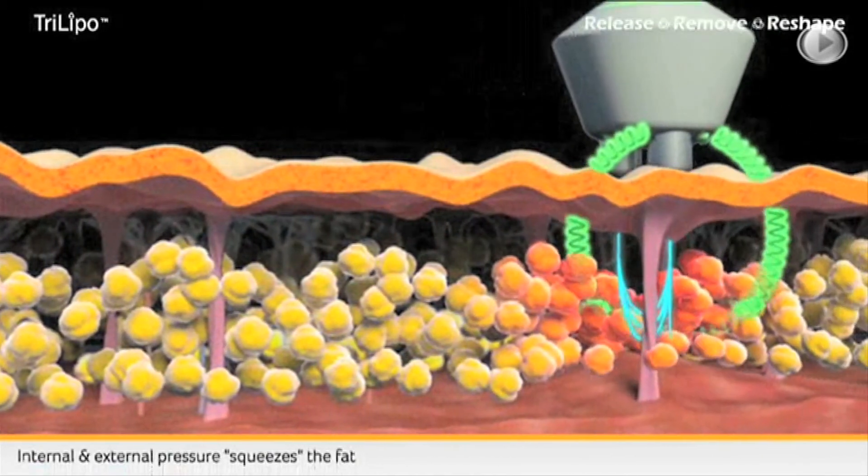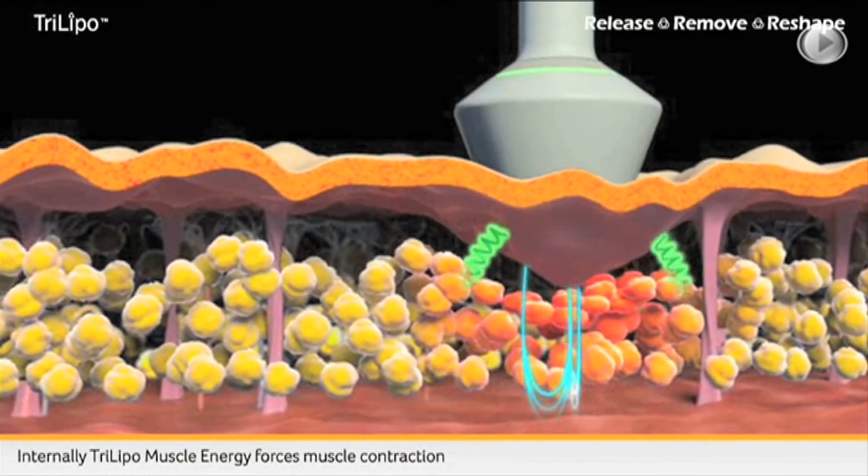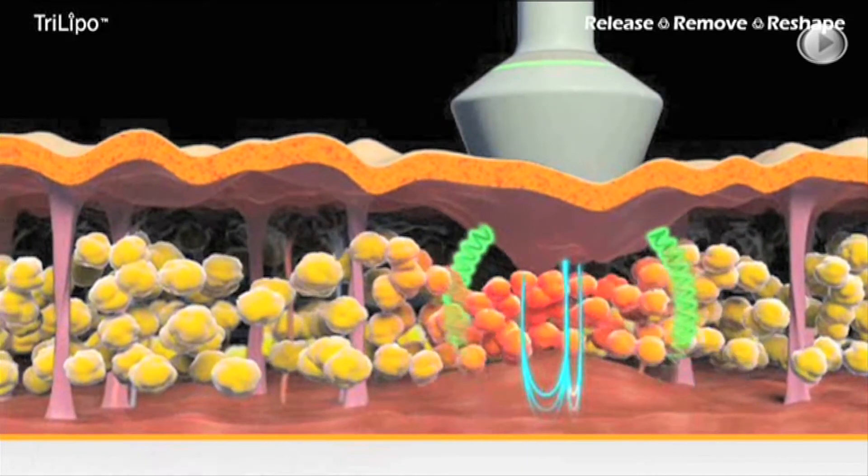The synergy between these two technologies allows unparalleled fat release, resulting in immediate and significant fat reduction from the first treatment.